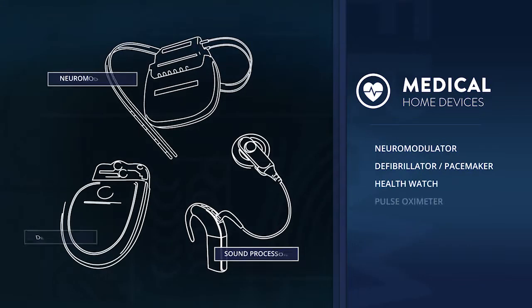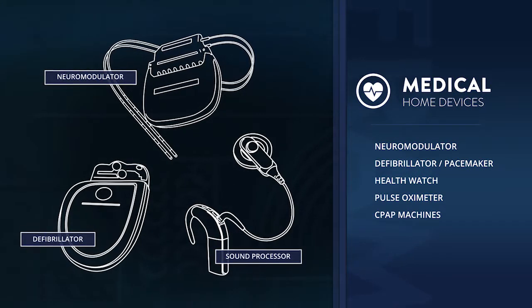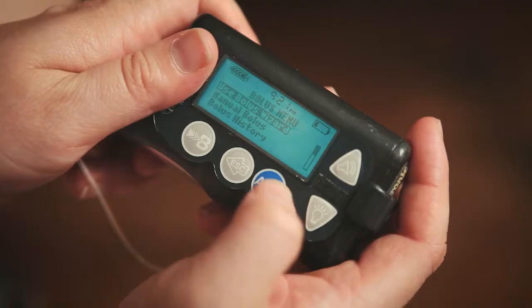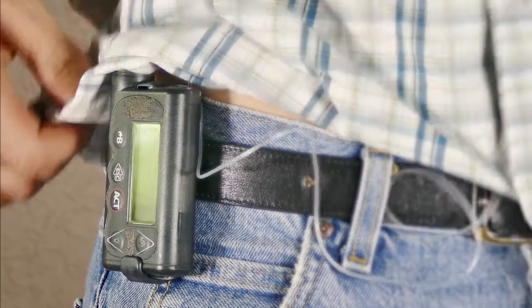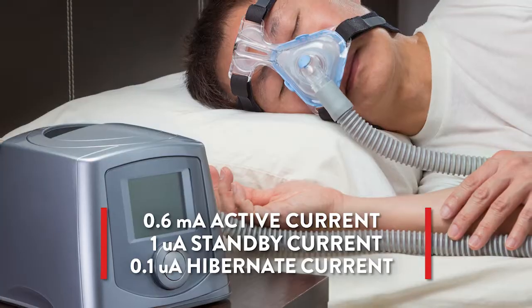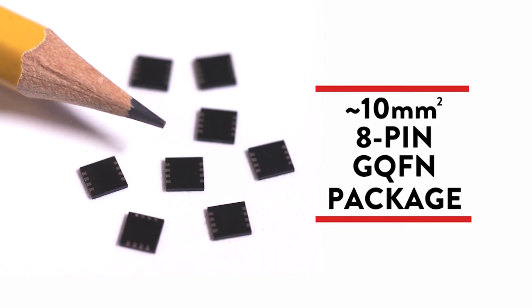Once a luxury, mobility is now essential. Healthcare monitoring is moving into the patient's home. Small portable battery operated devices need to continuously record large amounts of data and provide over-the-air diagnostics. Exelon provides the most reliable continuous data logging for these applications. Its instant writes guarantee data integrity with unlimited endurance for long-term reliable data logging, all in an 8-pin GQFN package.